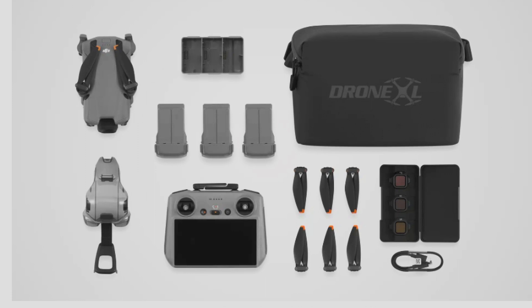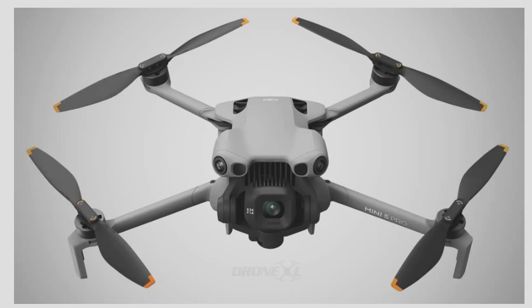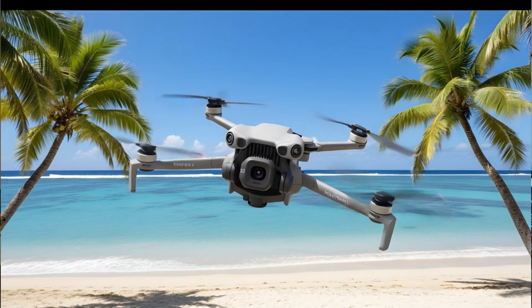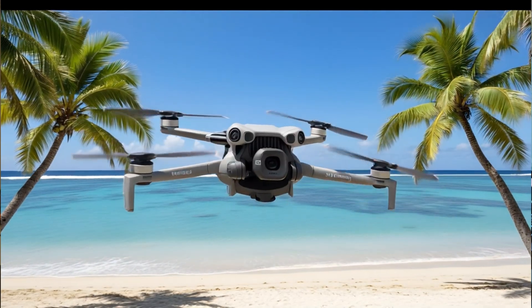There's already been plenty of leaks from Igor — we got the Fly More combos, the propellers, the battery prices, all that. We got box photos and close-ups of the drone, so we got everything but the drone actually flying already being leaked.